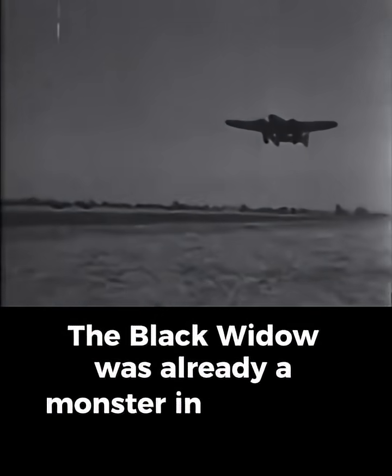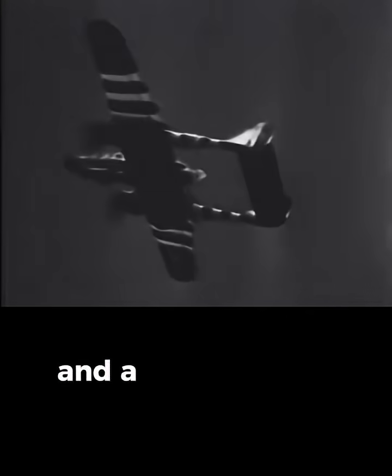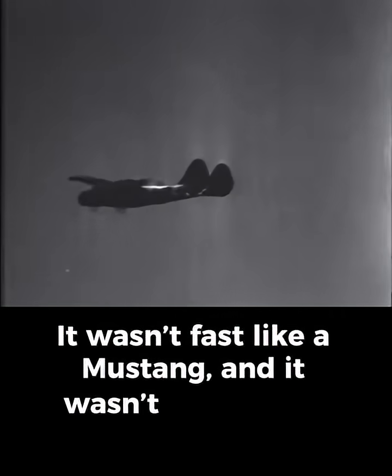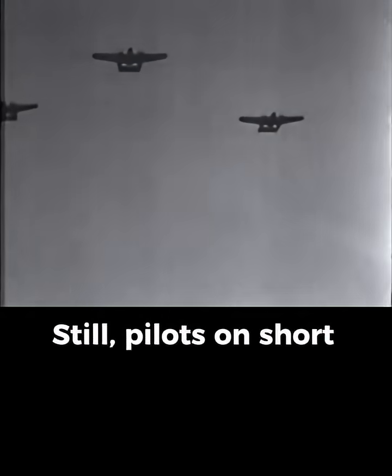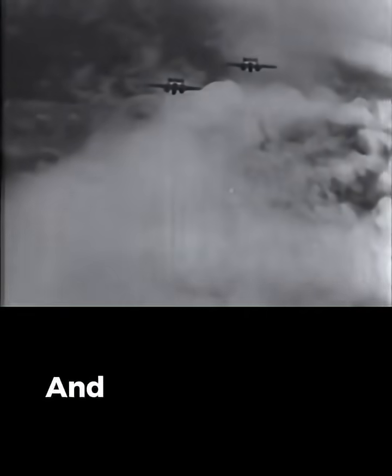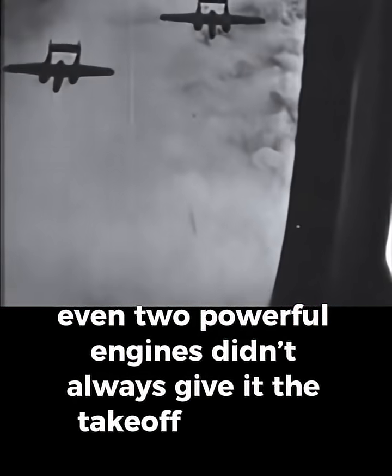The Black Widow was already a monster in the sky — twin engines, long wings, radar in the nose, and a crew trained to fight in darkness. It wasn't fast like a Mustang, and it wasn't agile like a Lightning. But at night, it owned the sky. Still, pilots on short jungle strips and remote island bases had one problem: the P-61 was heavy. Too heavy. And in tropical heat, even two powerful engines didn't always give it the takeoff punch it needed.